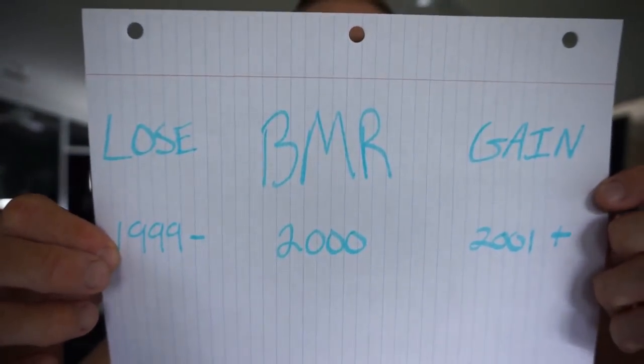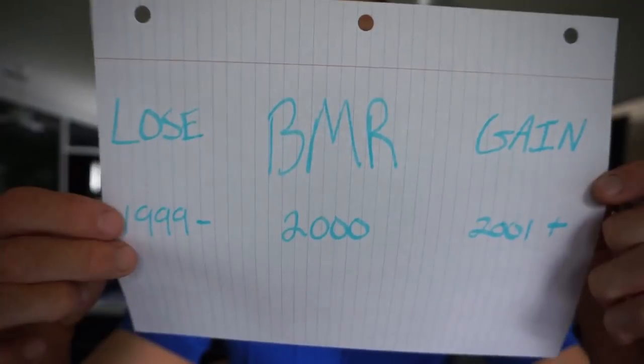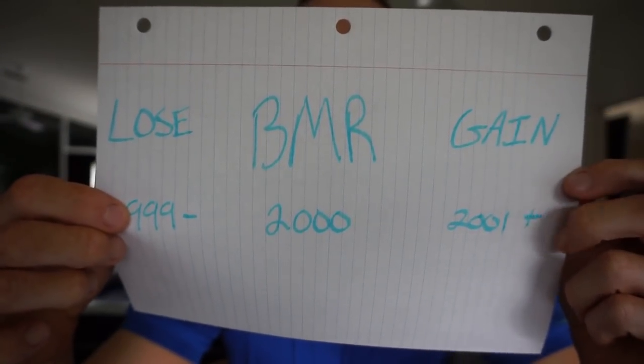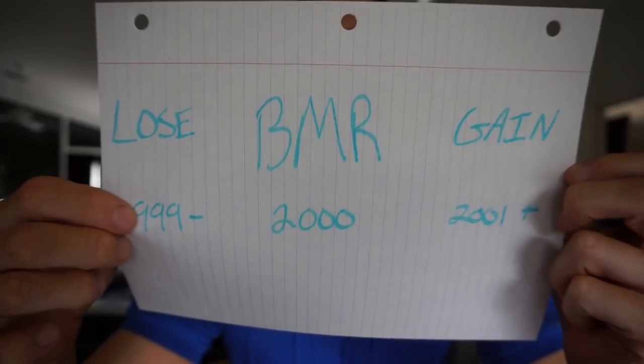If your BMR is 2,000 and you eat 1,900 or less, you're going to lose weight. If you eat 2,001 calories or more, you're going to gain weight. It really is that simple. Even if you eat 1,999 calories of donuts, it doesn't matter — it's still less than what your body burns in a day. That extra calorie has to come from somewhere, so your body is smart enough to go find stored energy sources, aka fat, and use it to meet its daily demands.